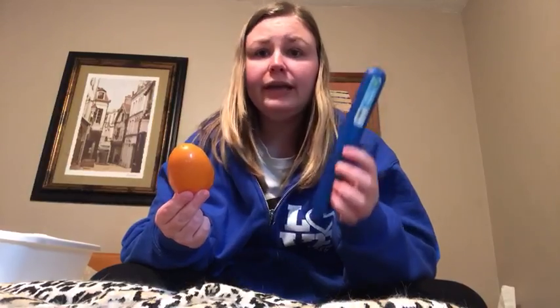Which object is orange — is it the egg or the toothbrush holder? You're right, it's the egg that's orange. The toothbrush holder is blue.